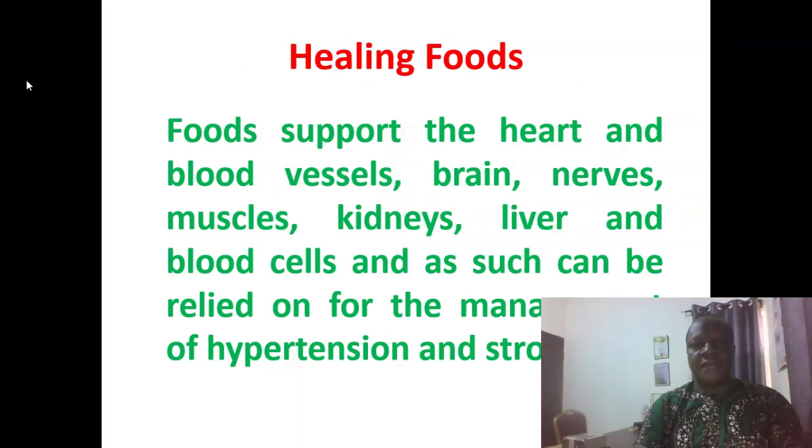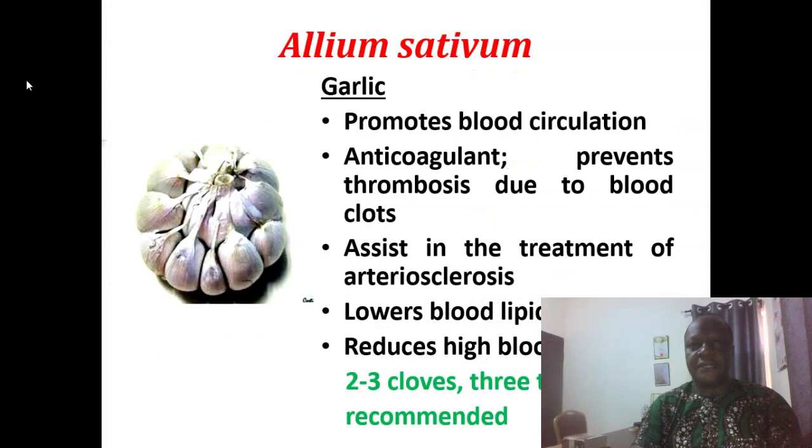We will be looking today at foods that can address the heart, the blood vessels, the brain, the nerves, the muscles, kidneys, liver, and blood cells — because all these tissues and organs are affected whenever a patient is down with hypertension and stroke. Let's start with Allium sativum, which is garlic.